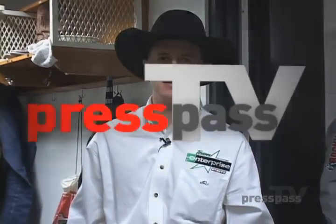Hey, it's professional bull rider Matt Bohon, and you're watching Press Pass TV. Hey, I'm Morgan Page. Thanks for joining us at Press Pass TV.